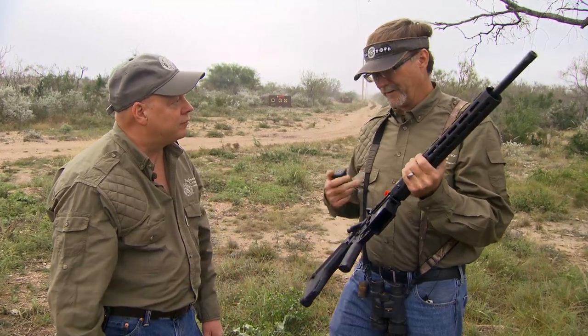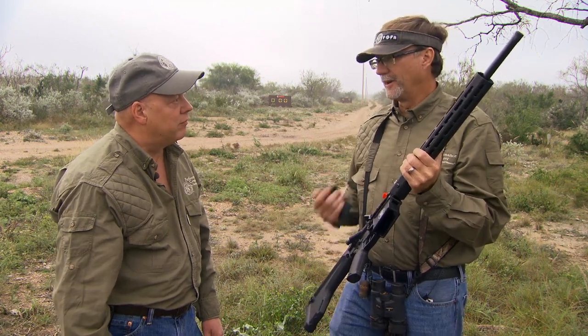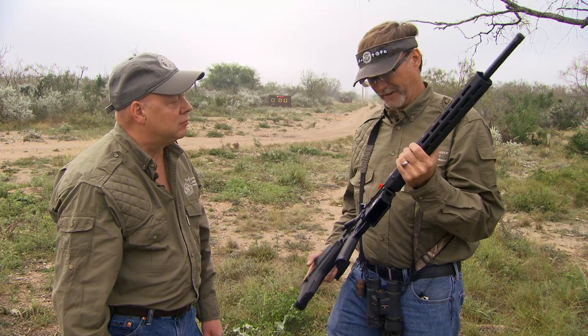In doing research on that round, you see that a lot of target shooters are really going to this round because of its excellent performance, and that's what you want if you're hunting. You want to be able to put that bullet exactly where you're aiming. You know you've got performance and knockdown power. That round has proven itself not only to be accurate, but to be able to handle North America's whitetail with ease.